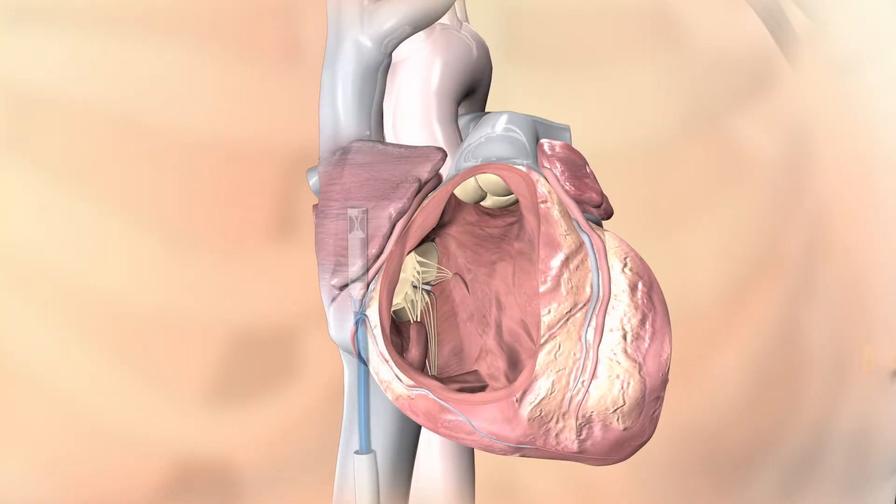Despite its small size, the Microtrans Catheter Pacing System provides patients with the most advanced pacing technology available. It is attached inside the heart with small tines that secure the device, which delivers electrical pulses when needed to pace the heart.